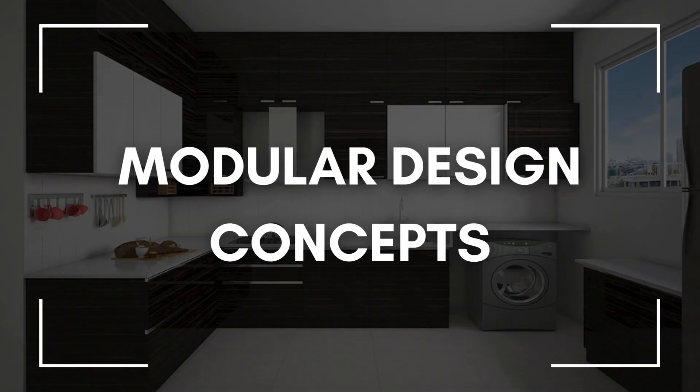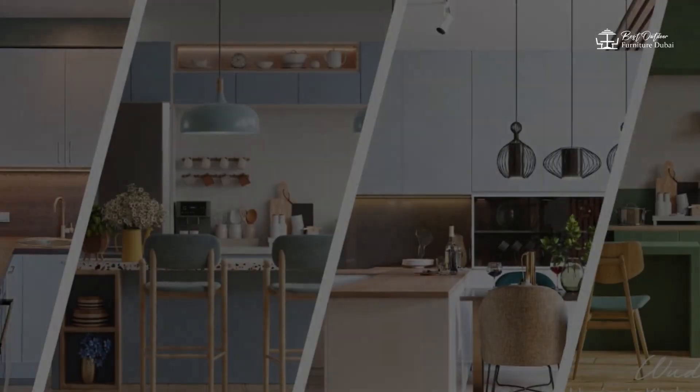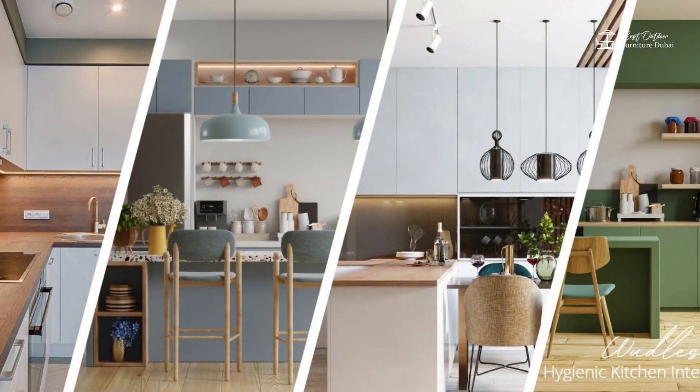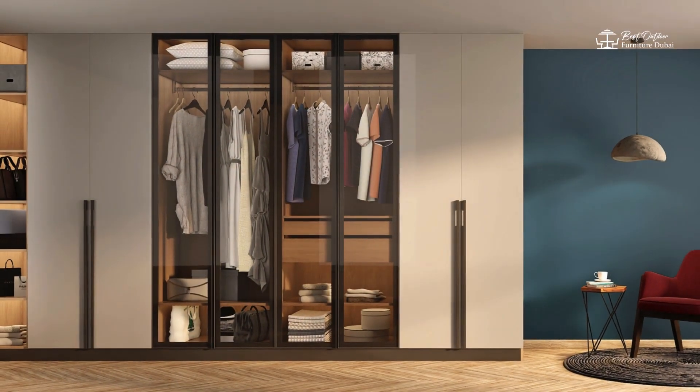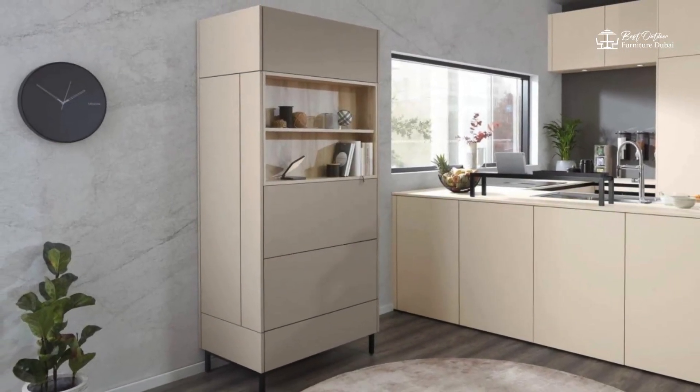Three: Modular Design Concepts. Modular furniture is another great option for small spaces. These customizable pieces allow you to mix and match different modules to create a configuration that works best for your space. Modular furniture offers flexibility and versatility for small space living.